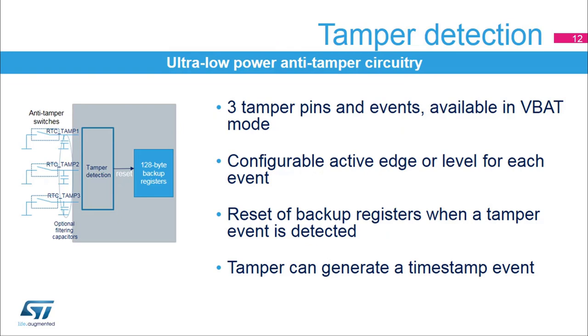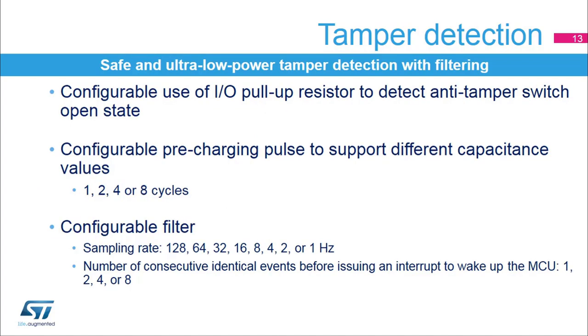The RTC embeds ultra-low power tamper detection circuitry. The purpose is to detect physical tampering in a secure application and to automatically erase sensitive data in case of intrusion. Three tamper pins and events are supported and are functional in all low power modes and in VBAT mode. The detection can be edge or level triggered and the active edge or level is configurable for each event. Backup register contents are erased when a tamper event is detected. A tamper event can generate a timestamp event. The tamper detection circuit includes an ultra-low-powered digital filter. The internal I/O pull-up can be used to detect the anti-tamper switch state. The I/O pull-up is applied only during the pre-charging pulse in order to avoid any consumption if the tamper pin is at a low level. The pre-charging pulse duration is configurable to support different capacitance values and can be 1, 2, 4, or 8 RTC clock cycles.